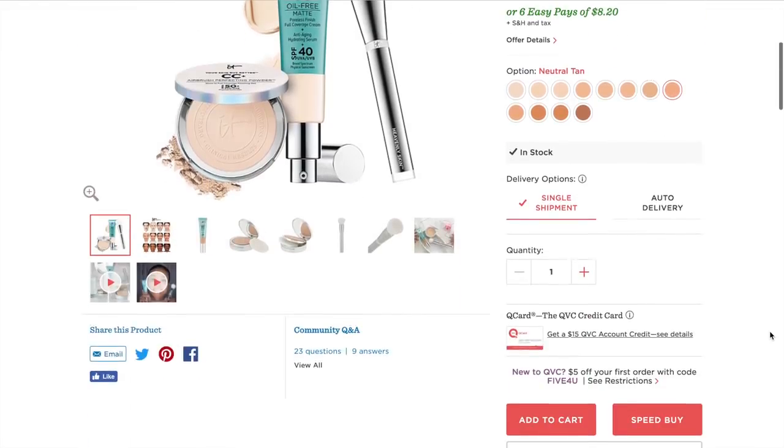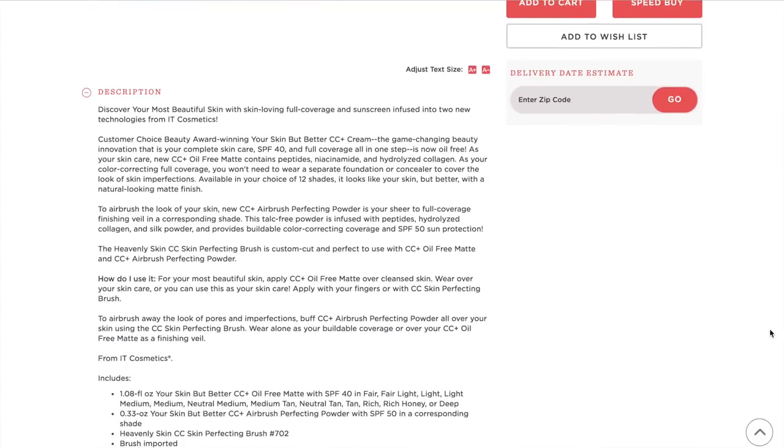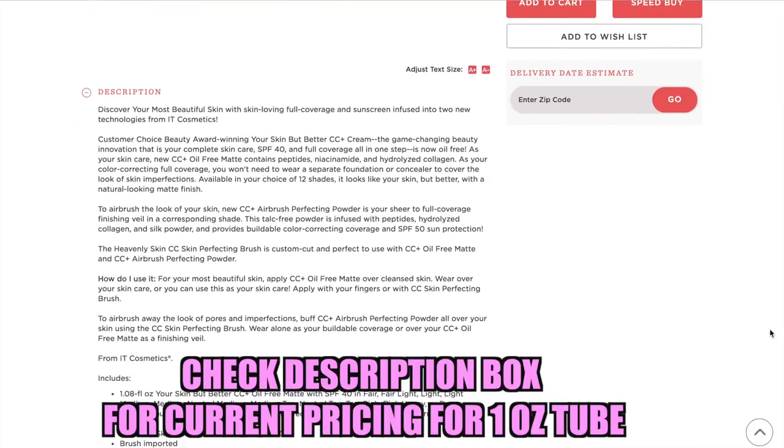This whole entire set is available right now on QVC for their today's special value. The Your Skin But Better CC Plus Cream — the game-changing beauty innovation that is your complete skin care, SPF 40, and full coverage all in one step — is now oil-free. The CC Plus oil-free matte contains peptides, niacinamide, and hydrolyzed collagen. As you're color correcting with full coverage you won't need to wear a separate foundation or concealer. Available in your choice of 12 shades, it looks like your skin but better with a natural-looking matte finish.